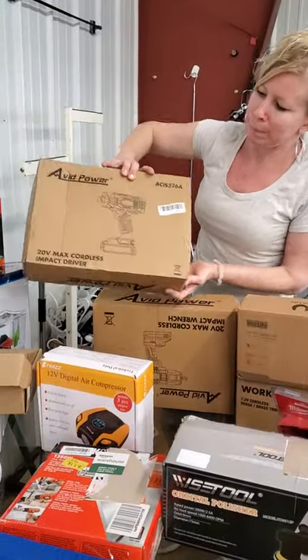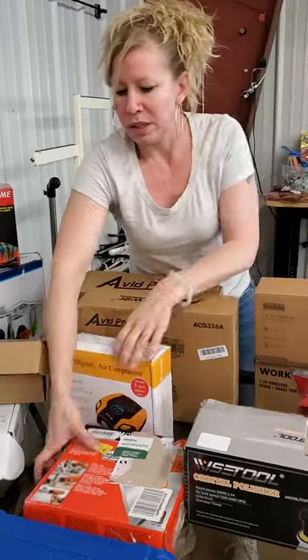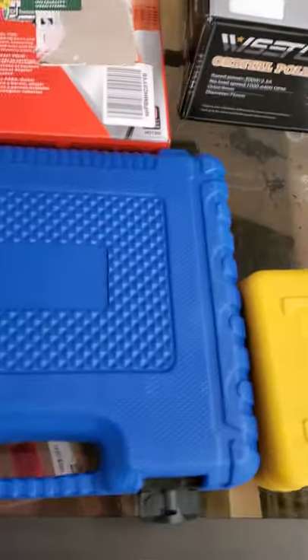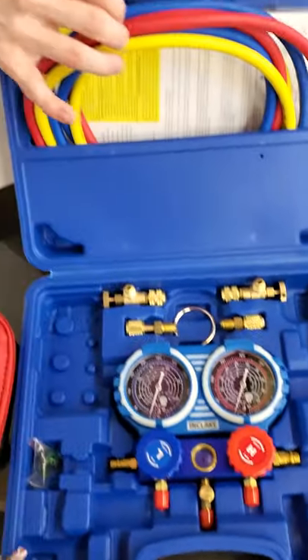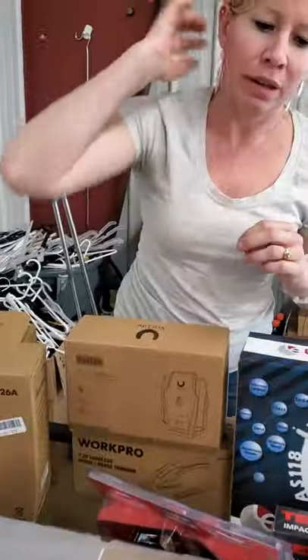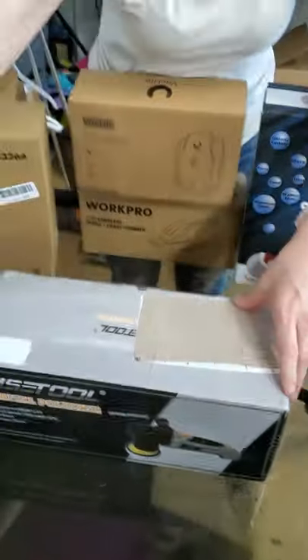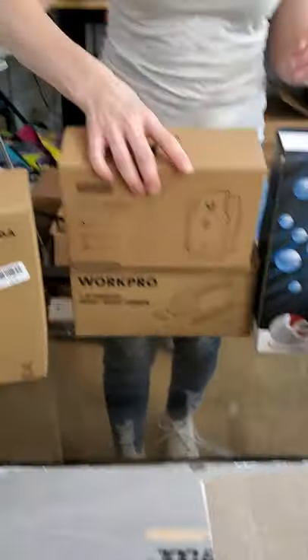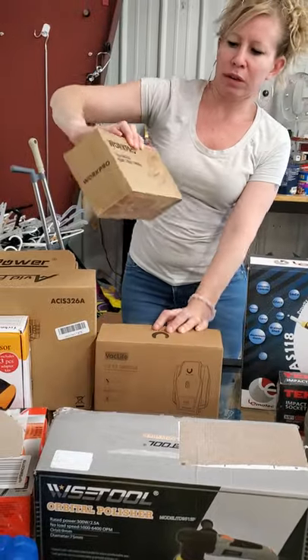We've got our power tools. This is an impact wrench. This is a heat gun. We have refrigerator gauge or refrigerator stuff. This one's a hydraulic crimping tool. We've got some Milwaukee drill bits, a polisher, and another air compressor.